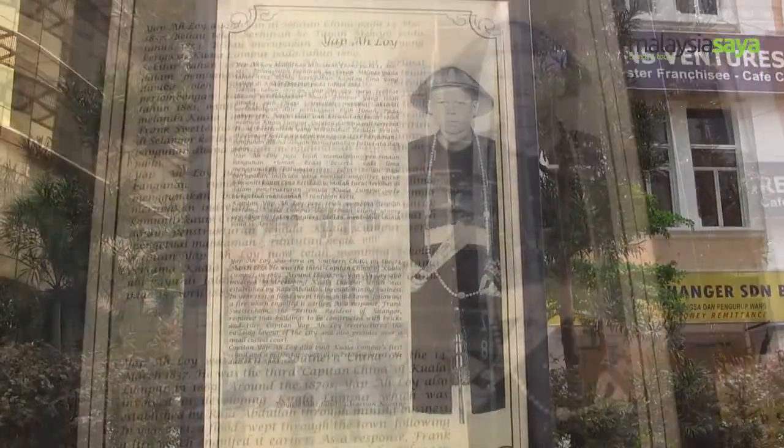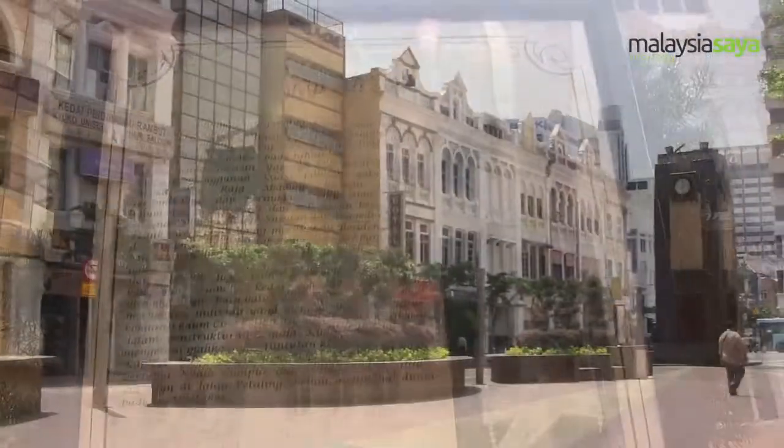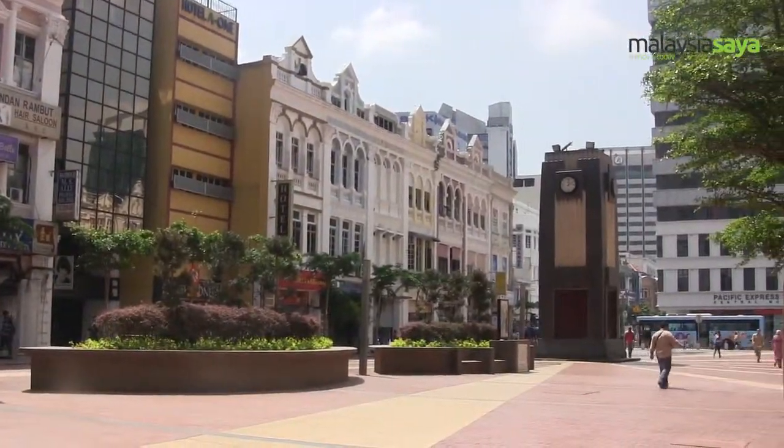Built by Yap Aloy, the city's Chinese captain, it served as a prominent landmark in both the colonial and modern day of Kuala Lumpur.